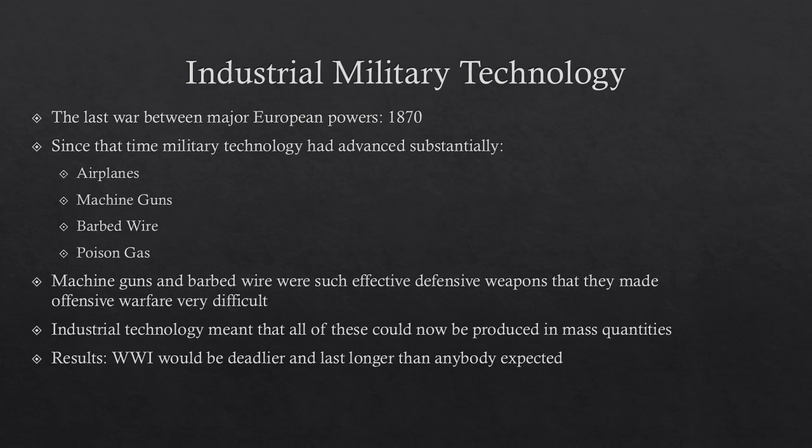Let's start by talking about industrial military technology. This stuff is important because these new technologies change the nature of warfare and are the reason that World War One is so awful.